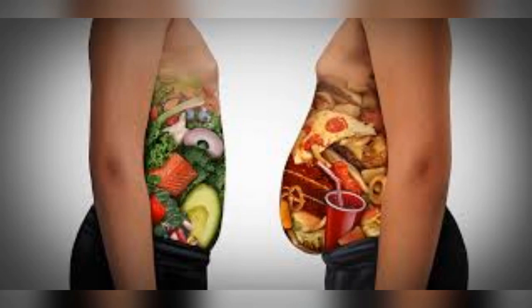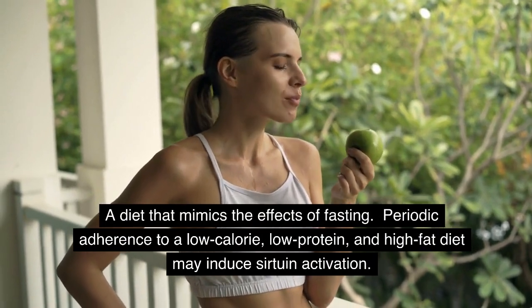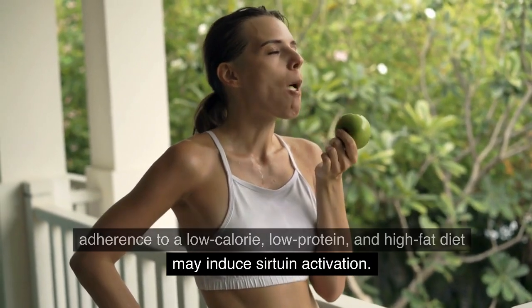Fasting Mimicking Diet: A diet that mimics the effects of fasting. Periodic adherence to a low-calorie, low-protein, and high-fat diet may induce sirtuin activation.